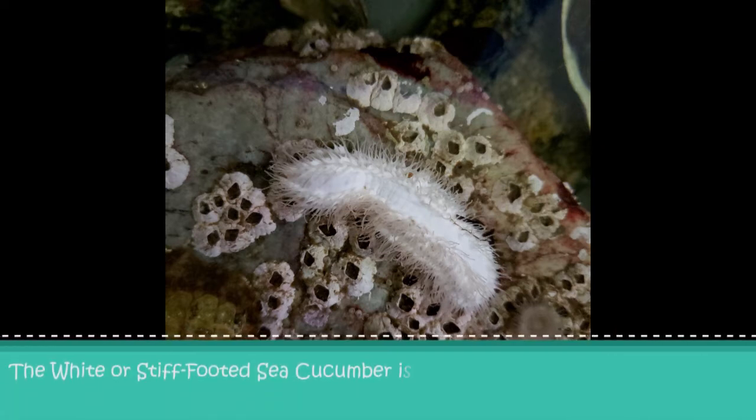The white or stiff-footed sea cucumber is known to expel its guts in autumn and grows a new set in the spring.